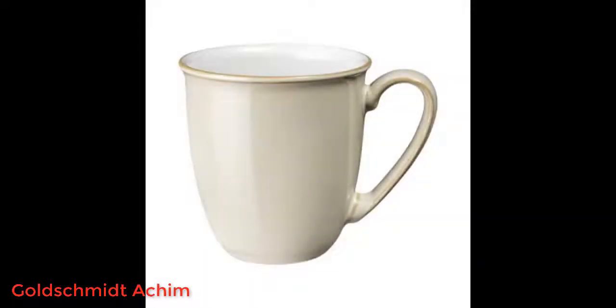In 25 years of regular use we've managed to break just a mug and one plate — these items are really hard-wearing. The design and color of the new plate are identical to the old ones.